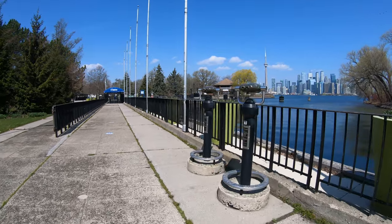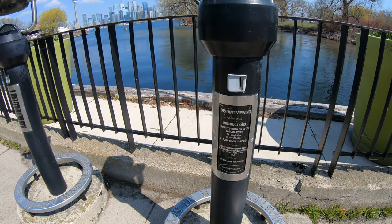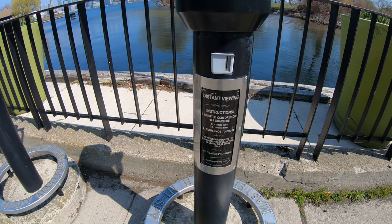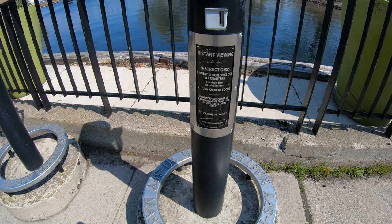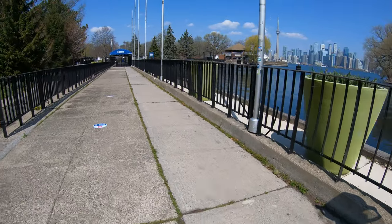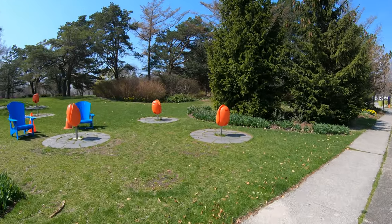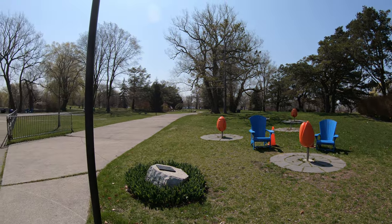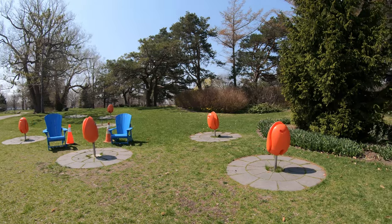They have some paid binoculars here — you can see downtown Toronto through them. It's one dollar for a single use and two dollars for double time, though I don't see the mention of how much time that is. There are some orange structures here and it could just be lights — probably at night it would look very good.